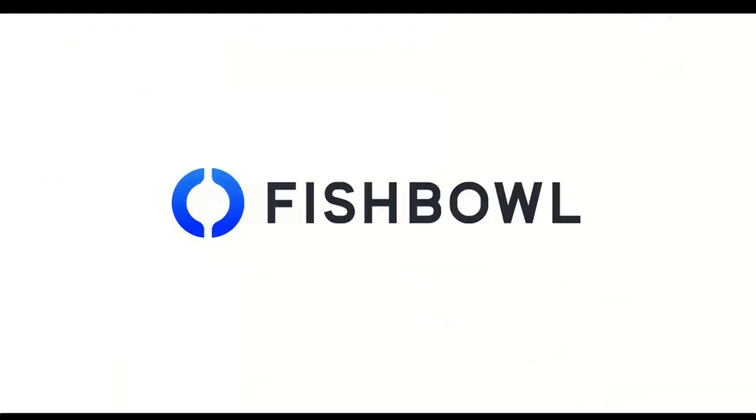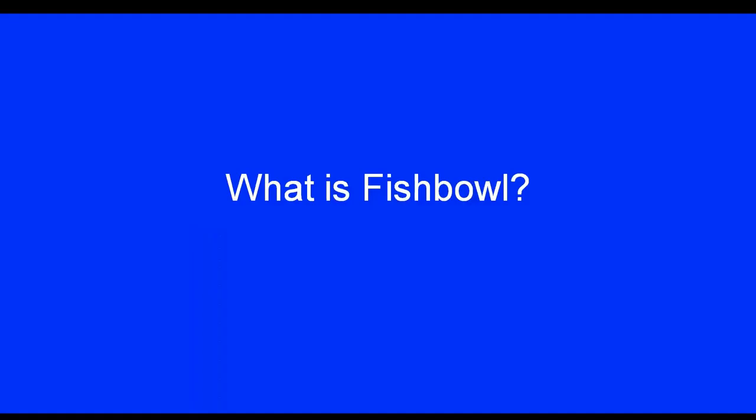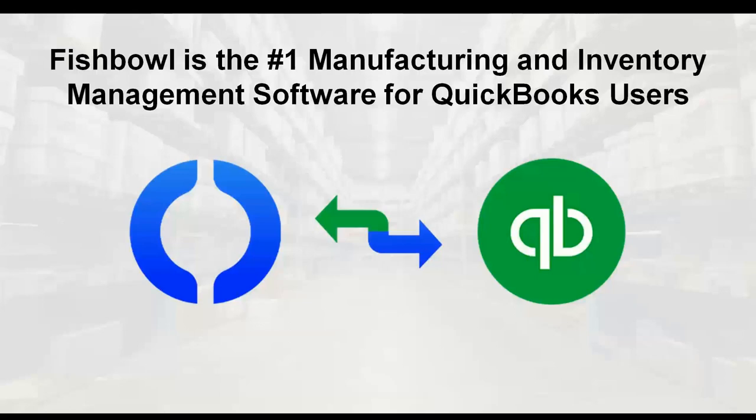I'm going to turn it over to Sean, who will talk a little bit about Fishbowl. Thanks, Simon. Thank you everybody for joining this webinar. We really appreciate you taking time out of your day. We are super grateful to Starship and vTechnologies for being such a great partner for many years.